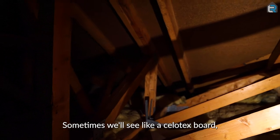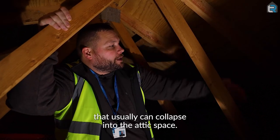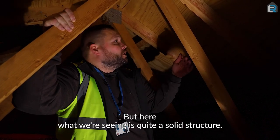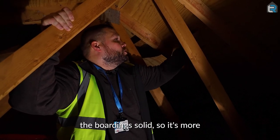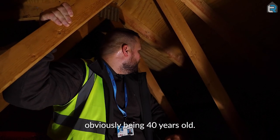Sometimes we'll see like a Sellitex board, which is a fibre board that usually can collapse into the attic space. That would be quite concerning. But here what we're seeing is quite a solid structure. The beams are solid, the boarding is solid. So it's more just the actual roof covering that's starting to deteriorate, obviously being 40 years old.